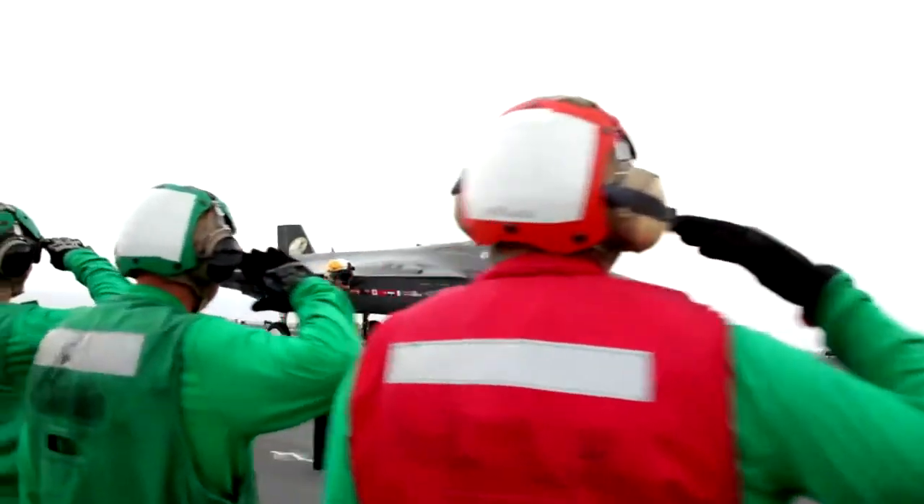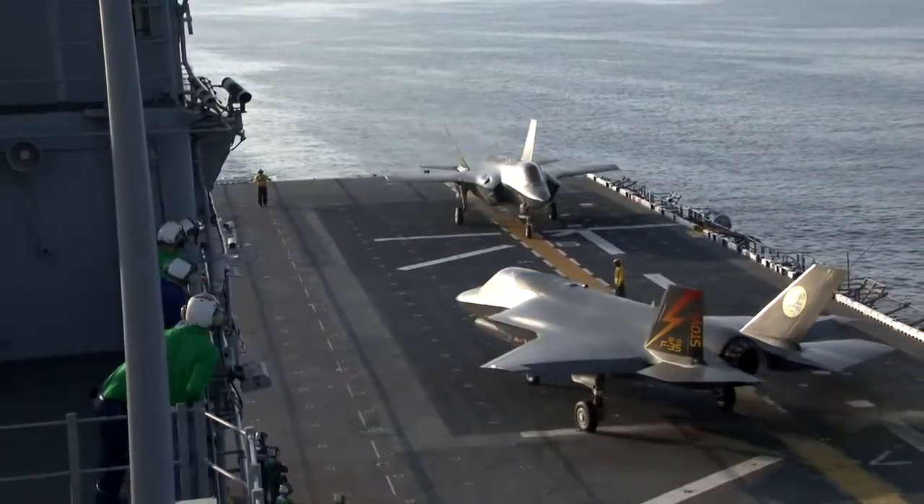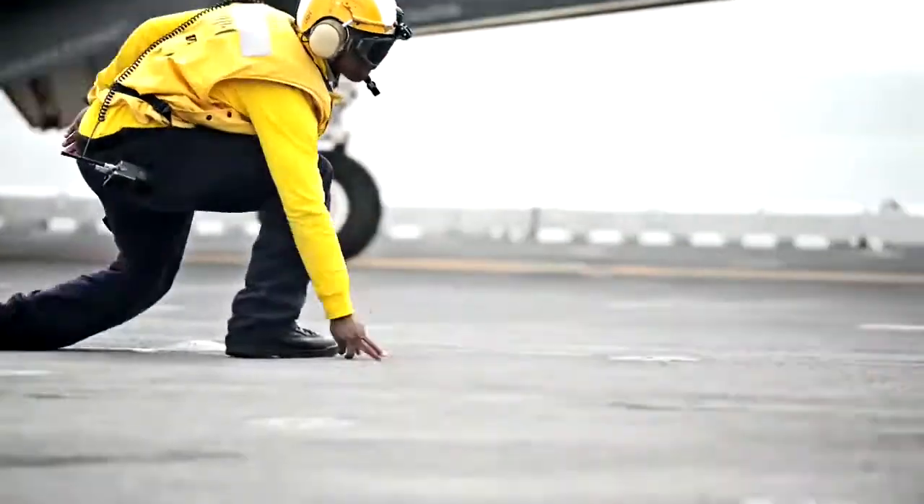For the UK this is the future for our carrier aviation. The UK is building two new carriers — the Queen Elizabeth class — and the F-35B is the principal weapon system to fly off that carrier.